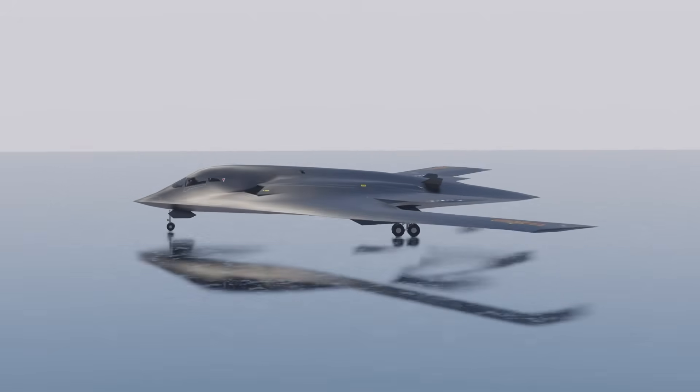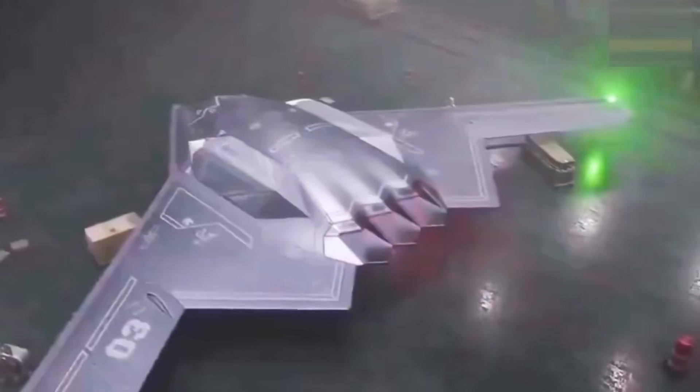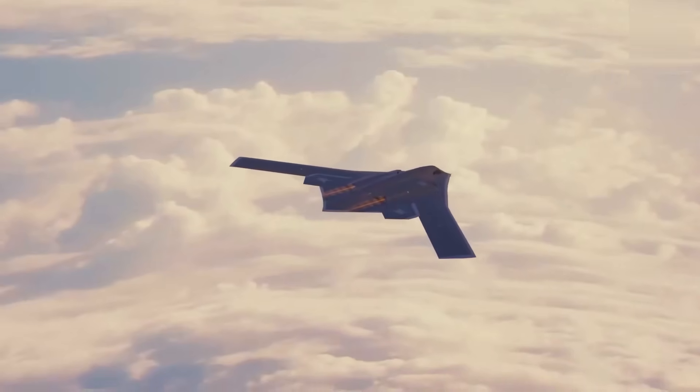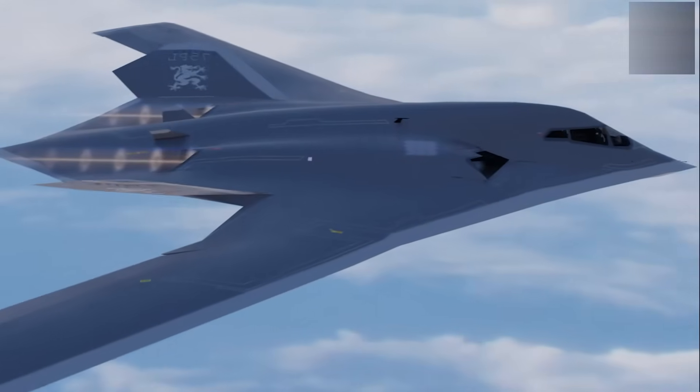The H-20 is being built into that same battlefield, but with technology that still trails in sensor evasion. It will be stealthy, yes, but in a sky where even the smallest mistake can light up an entire screen, being almost invisible is not enough.